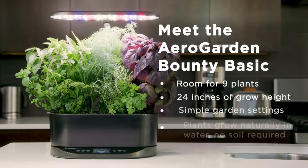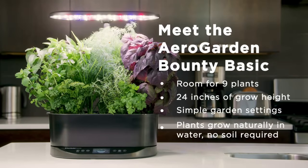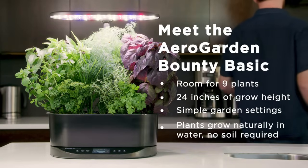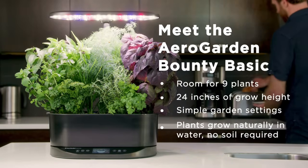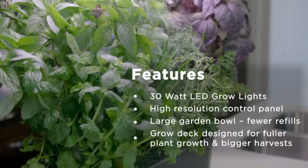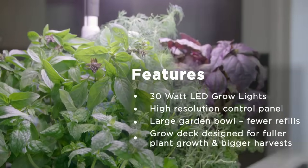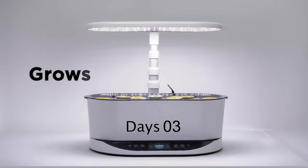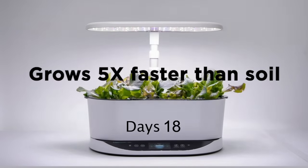It also provided an estimate of days until growth, the water level, and when plant food is needed. We also like the included trellis system, which is easy to click in and install, helping support the plants as they grow taller. We love that each plant pod has a note indicating the plant's eventual height — short, medium, or tall — which was particularly helpful for planting.